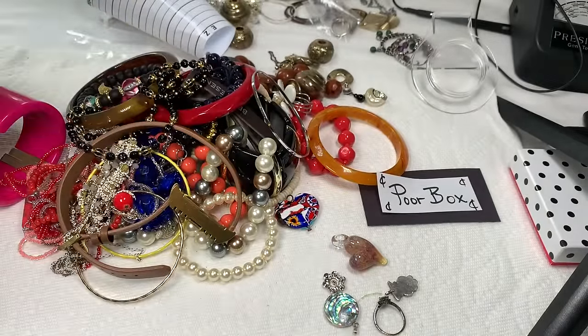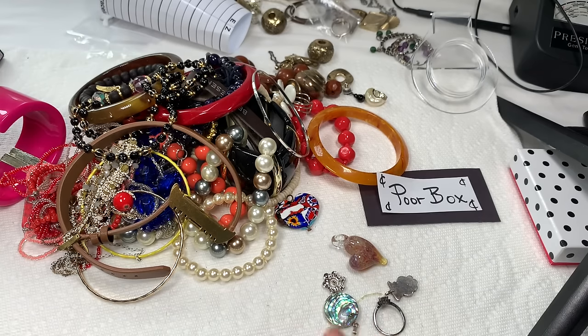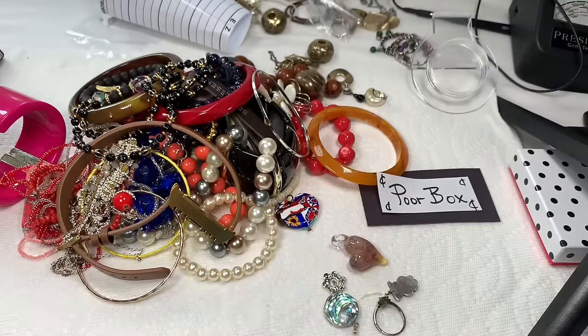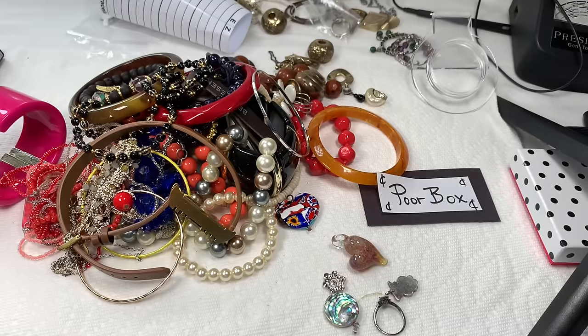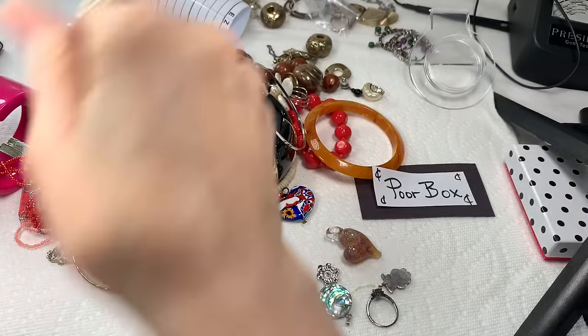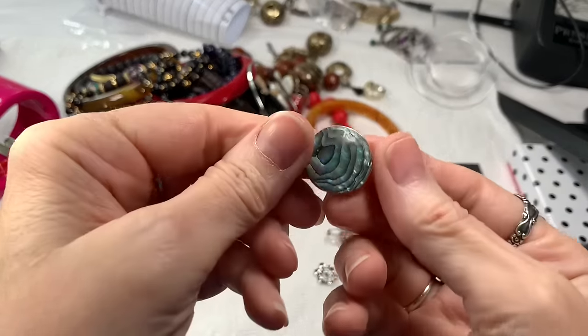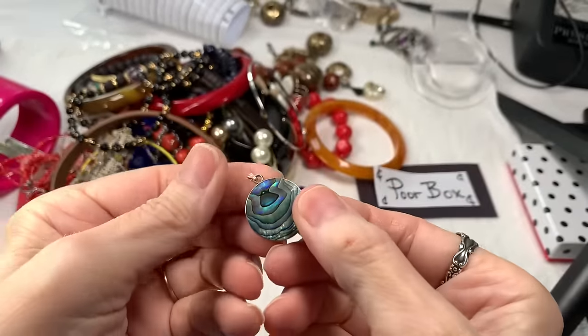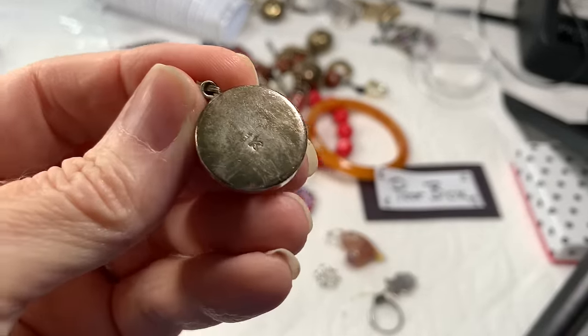That was a pretty big box. A lot of fun. Let's see what we've got. I've got a light in my way. How's the microphone sound? Good? Let's get to digging. This looks like a beautiful abalone sterling silver pendant — it is. I see a marking right there.